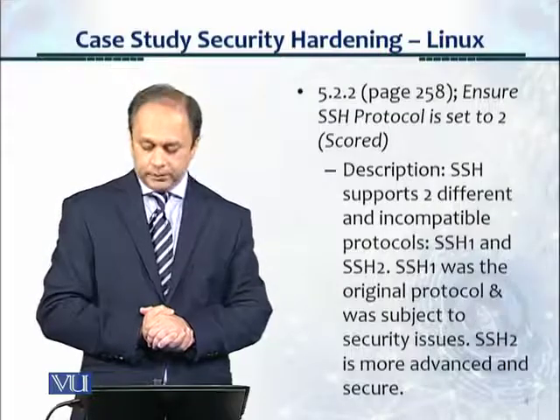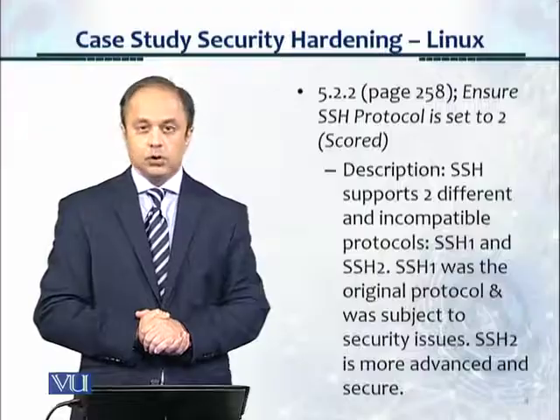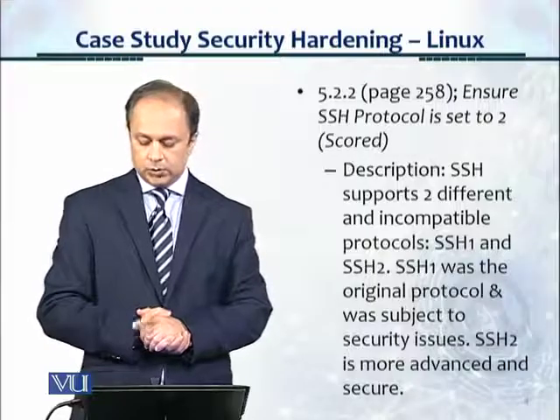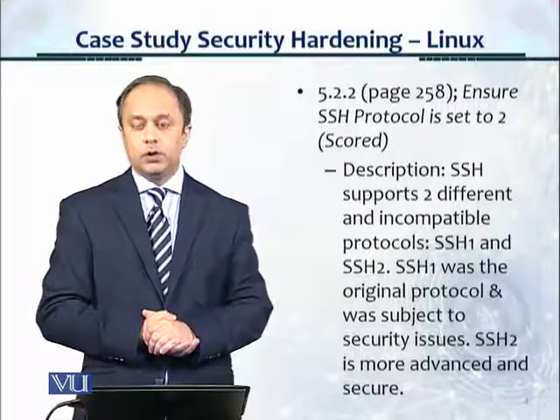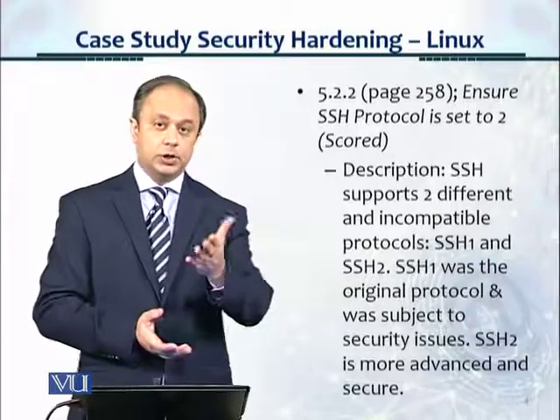Here's the description. SSH supports two different and incompatible protocols: SSH 1 (Secure Shell 1) and Secure Shell 2. SSH 1 was the original protocol and was subject to security issues.